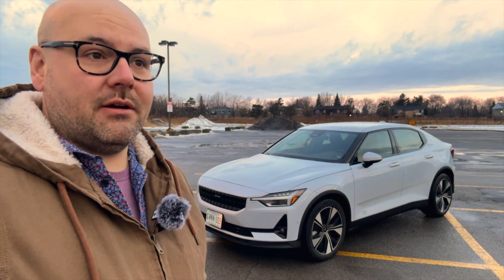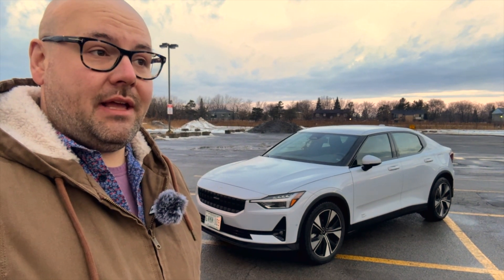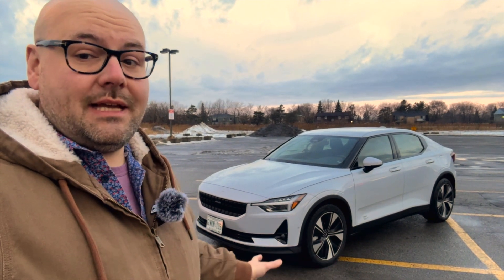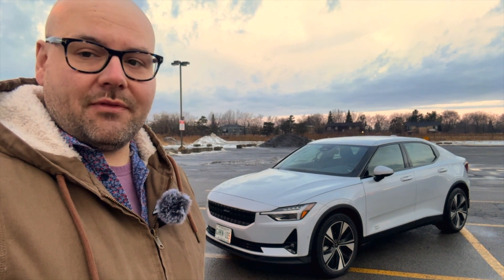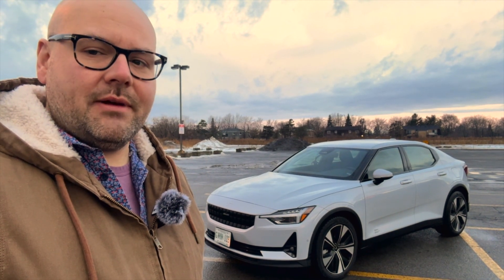Hello and good morning, welcome to another Simply Gregster EV review. We are just west of the island of Montreal and today we have a Polestar 2 all-wheel drive long range, 300 kilowatts. This is the outgoing model and today we're going out to the Tesla Supercharger with a magic dock in Deep River, Ontario — about 400 kilometers away.